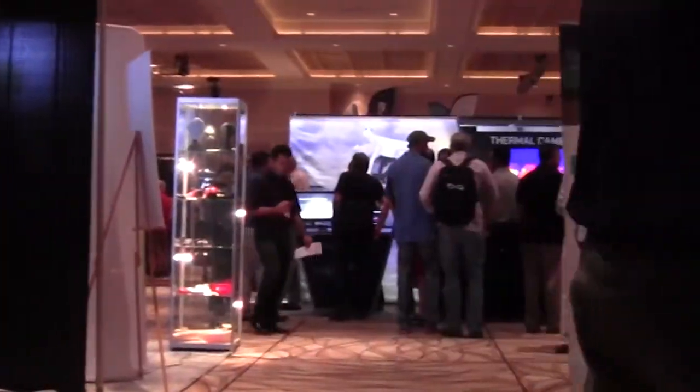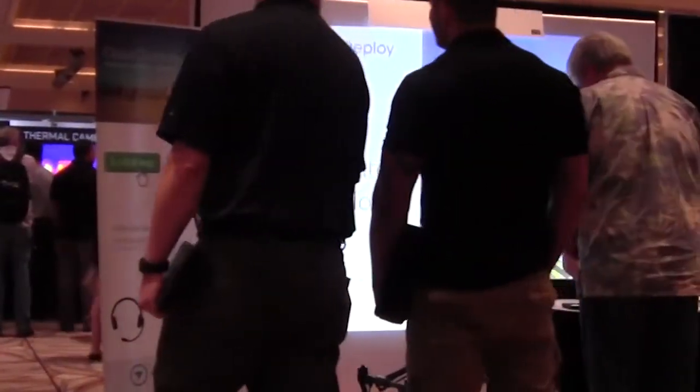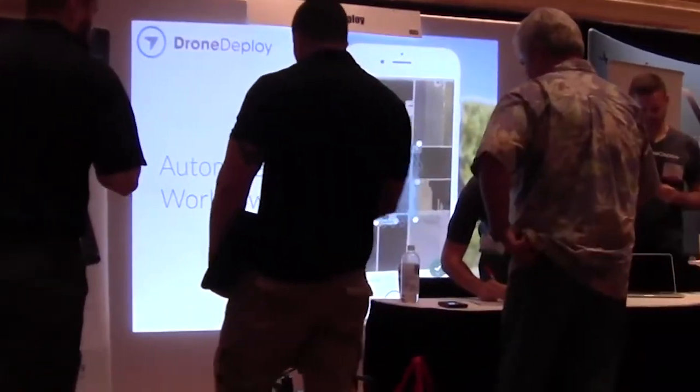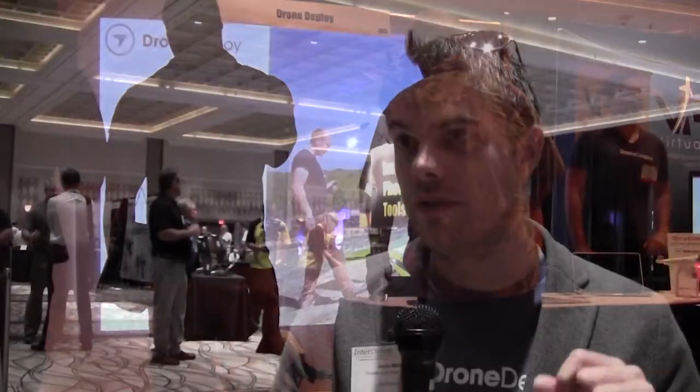The first camp is how do we make sure that you collect the appropriate data? We have an app — right now it's only for Android, but we're coming out with an iOS one relatively soon. This allows you to just select an area that you want to create a map of, and we will generate the appropriate flight pattern. We will make sure the drone takes off, it flies there, it captures imagery in the right places, it comes back and it lands.